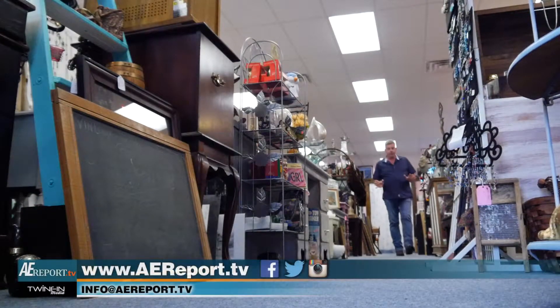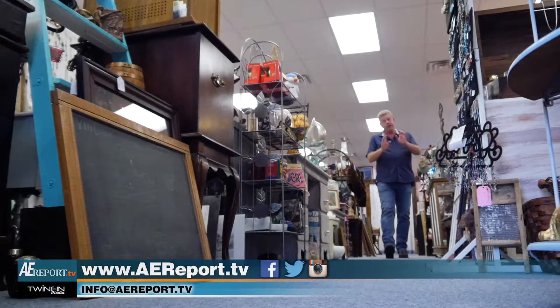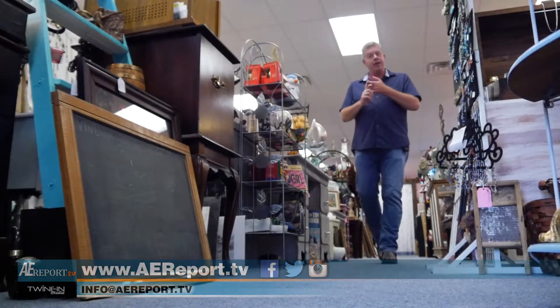So there are all types of really cool things here — the Sands of Time: original art, collectibles, some great vinyl. You got to come down and check it out for yourself. For the Arts and Entertainment Report, I'm your host Michael Sprouse. I'll see you at the show.